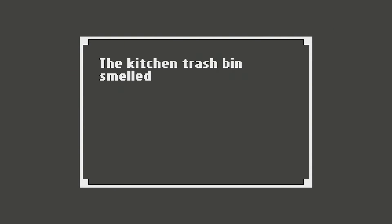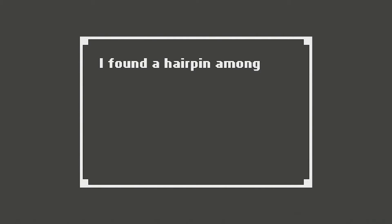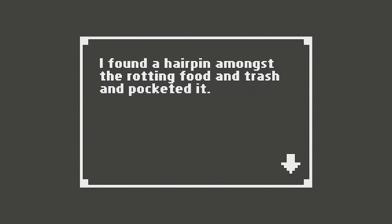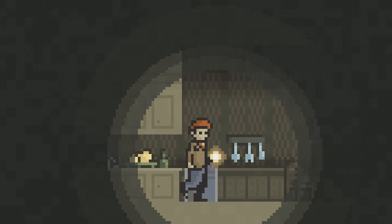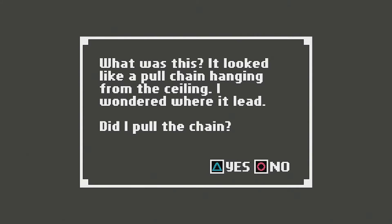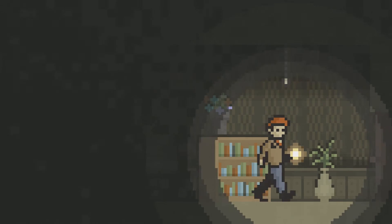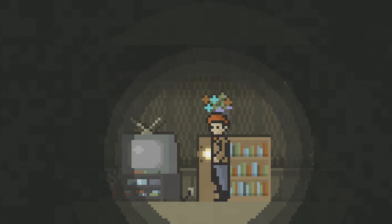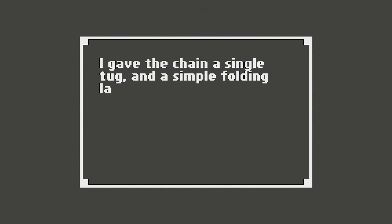The kitchen trash bin smelled fresh. I found a hairpin amongst the rotting food and trash and pocketed it. You know what you can do with a hairpin? Pick a lock — pick the front door lock. There was a pull chain hanging from the ceiling. I gave the chain a single tug and a simple folding ladder to the attic popped down.